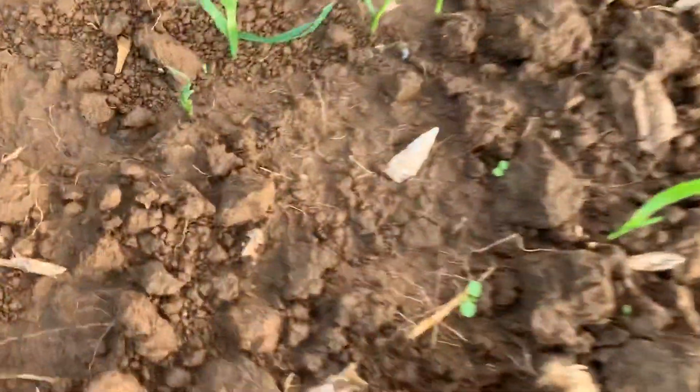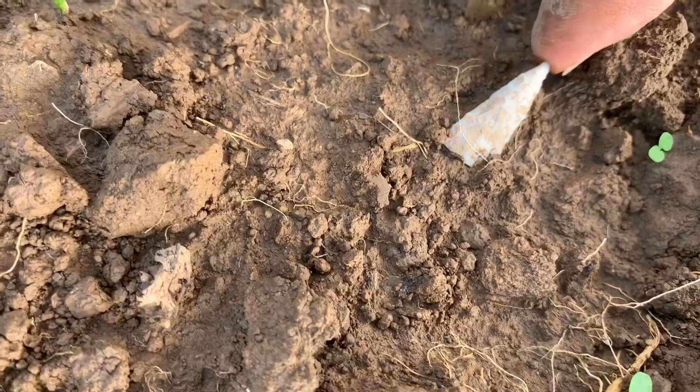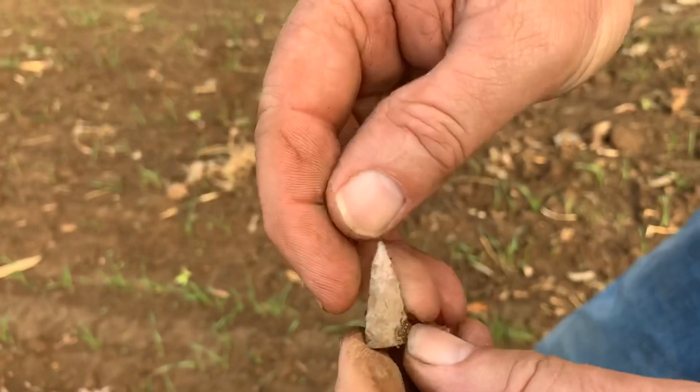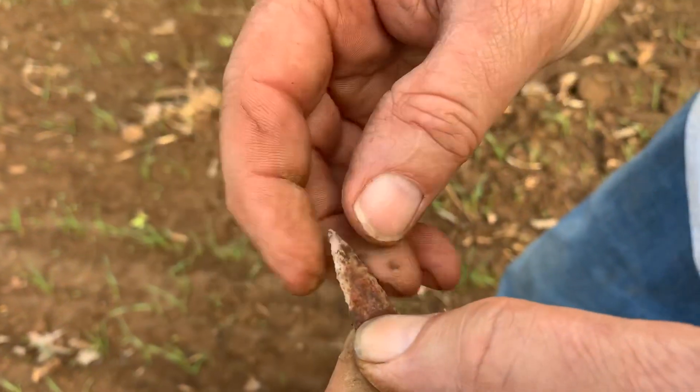I've got a little something laying here — I don't know if it's a broke tip or a triangle. Benny's gonna look at it and see. It looks like it's a broke tip. Boy, it would have been a dandy — look at the color on that side.